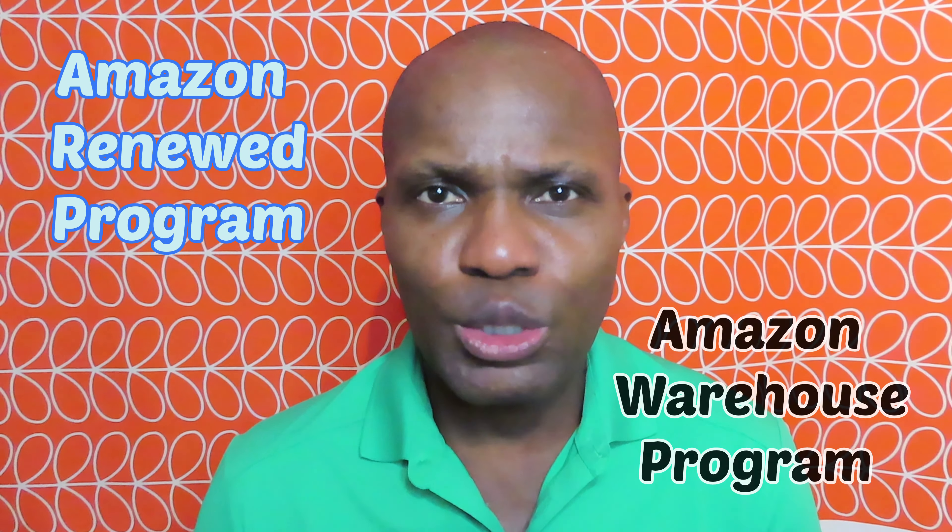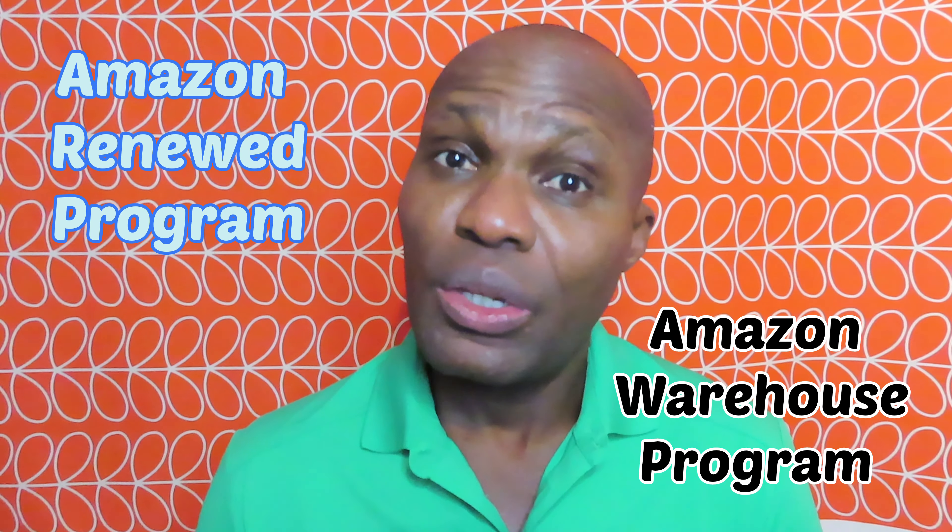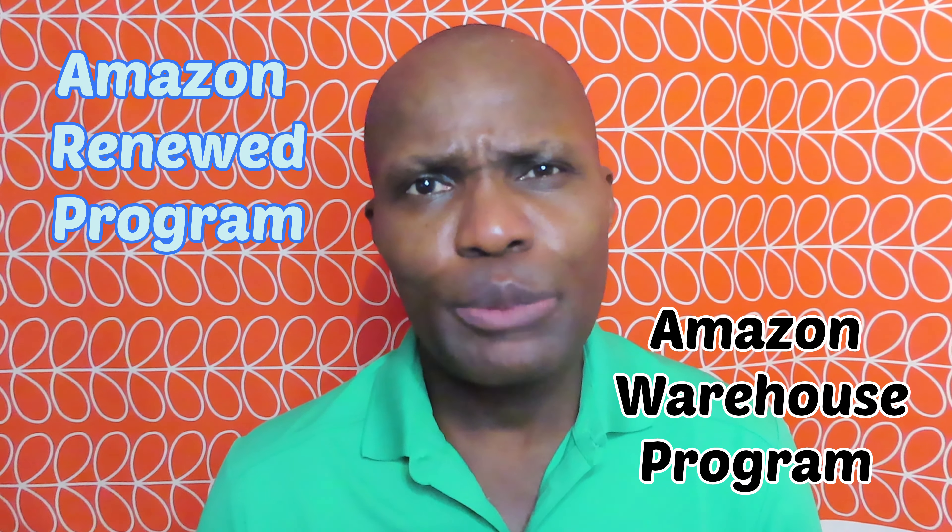Hi everyone, I hope you're all keeping safe and well. Today I want to have a look at the Amazon Renew program and the Amazon Warehouse program. There are subtle differences between the two and I think it's really important to highlight them so you are better informed when you next want to purchase an item using either program. I can confirm I have used both programs myself, and to prove this I will link videos at the end of this video of my experiences using both programs.